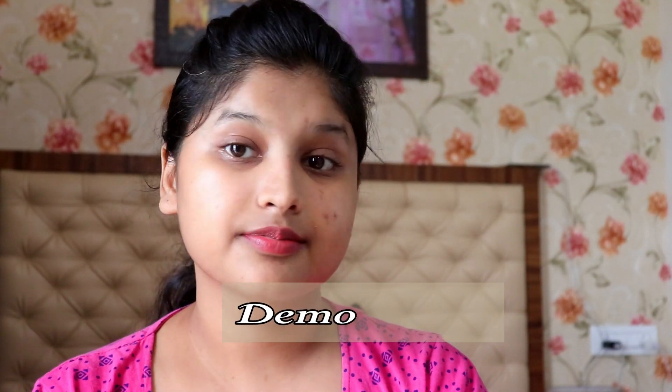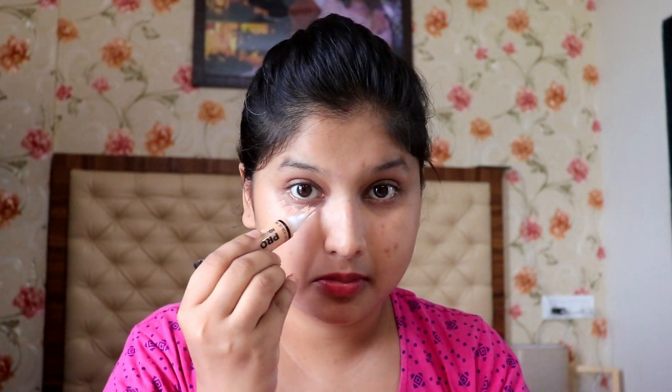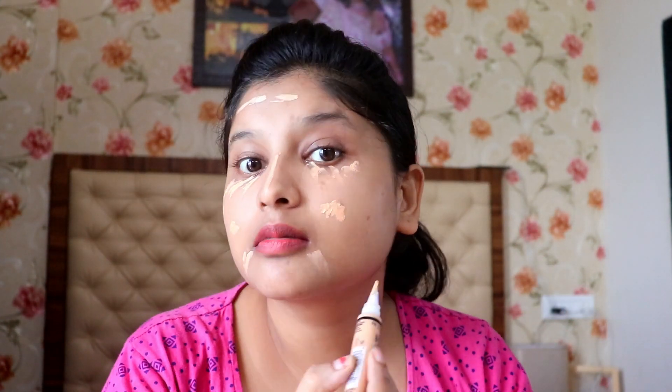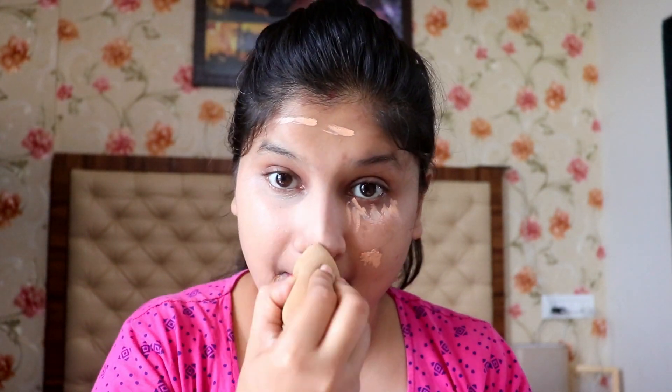Friends, let me show you the concealer result. This is my makeup look. I am applying concealer on my face — under eye area, dark circles, pigmented areas, and pimples. I blend it in, and after blending you will see that the matte finish covers the dark circles and pigmented areas, which have been hidden nicely.